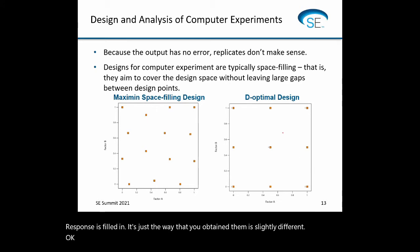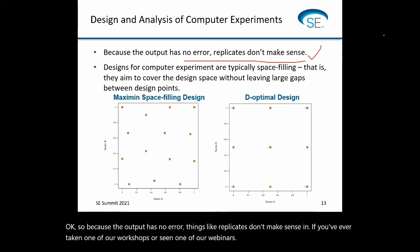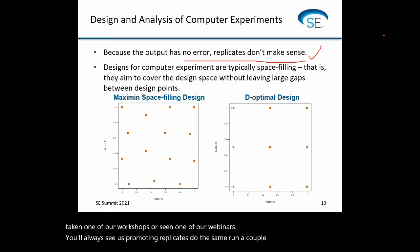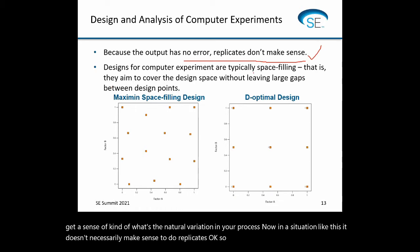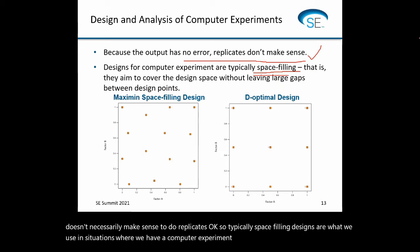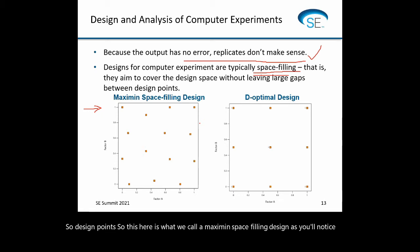Because the output has no error, things like replicates don't make sense. If you've ever taken one of our workshops or seen one of our webinars, you'll always see us promoting replicates — do the same run a couple of times independently to get a sense of natural variation. In a computer experiment situation, it doesn't make sense to do replicates. So typically, space-filling designs are what we use — DOEs that aim to cover the design space without leaving large gaps between design points. This here is what we call a Maximin space-filling design, which maximizes the minimum distance between any two points.